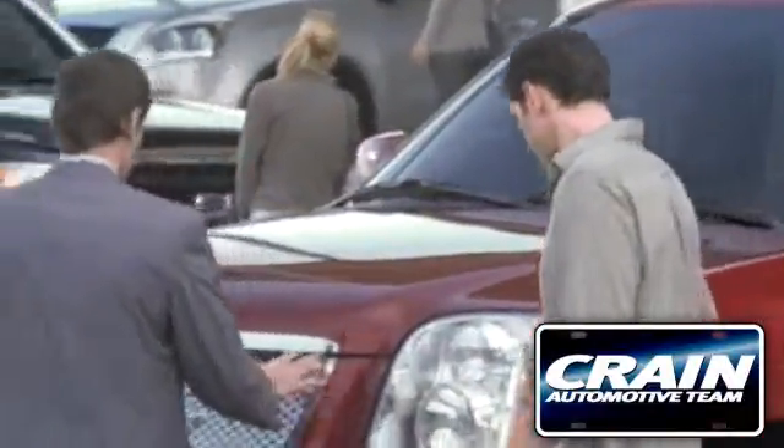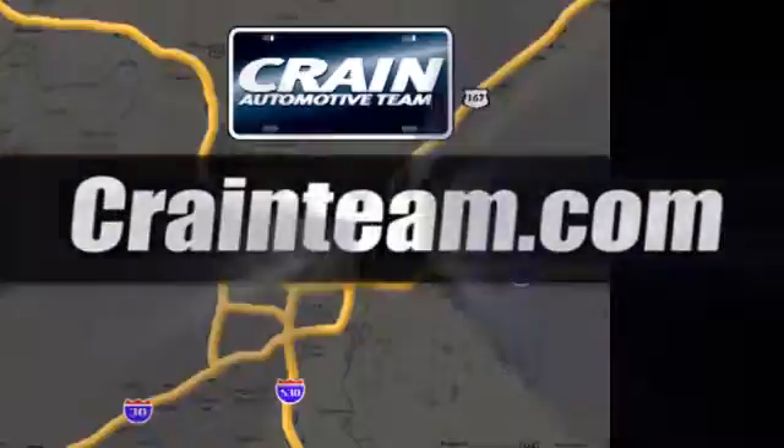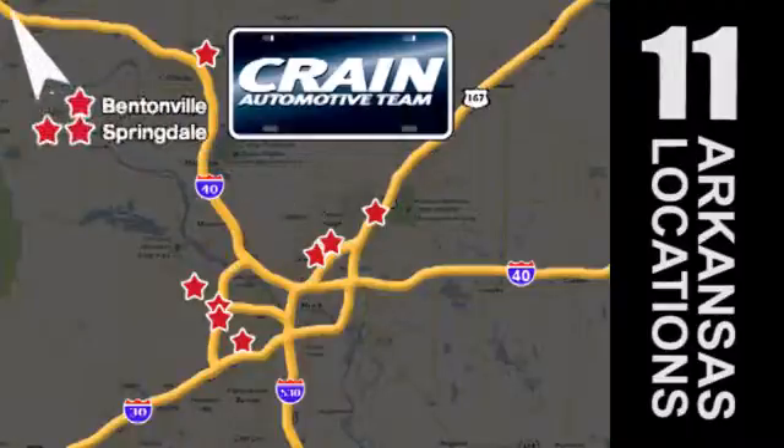Come and give it a look. Visit us anytime at Craneteam.com. The Craneteam's got them! Craneteam.com.